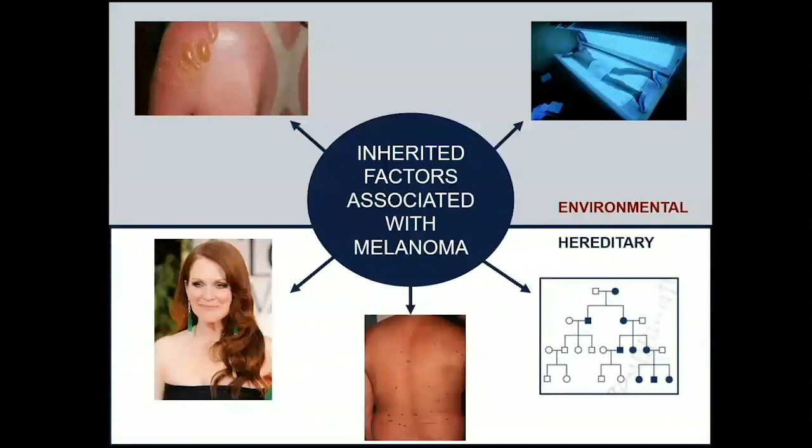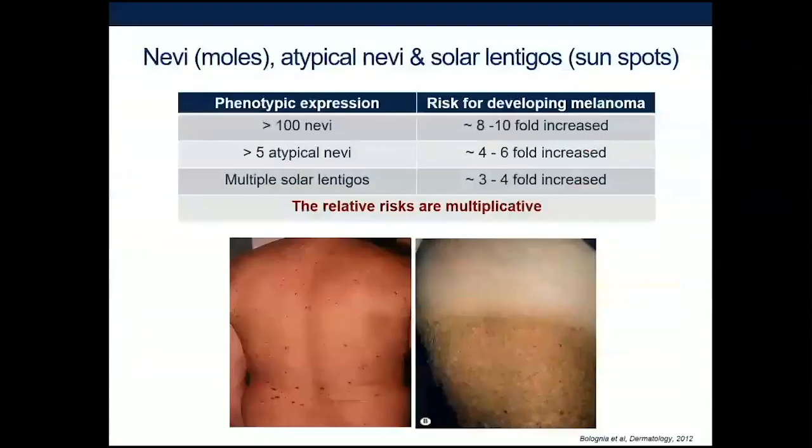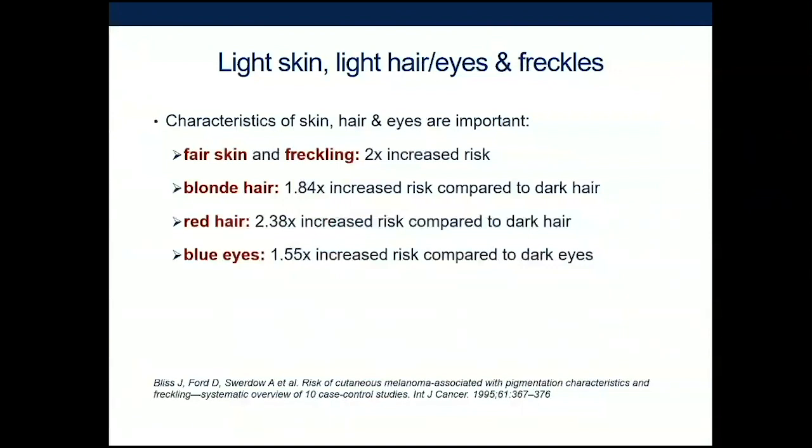The next risk factors are ones we can't control — hereditary factors. The most important is nevi, meaning number of moles. Having anywhere from over 50 to 100 moles increases your risk of melanoma. Having atypical or dysplastic moles can also increase your risk, as can developing sunspots over the years. Having fair skin, red hair, light or blue eyes, and freckles all increase your risk, because melanocyte density is lower in these individuals, meaning less protection from ultraviolet damage compared to those with darker skin and hair.